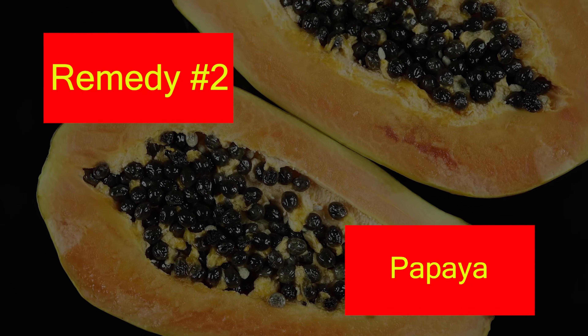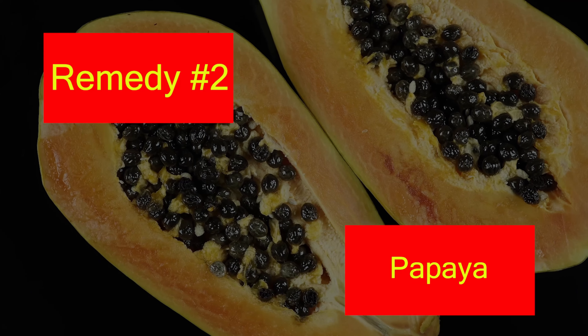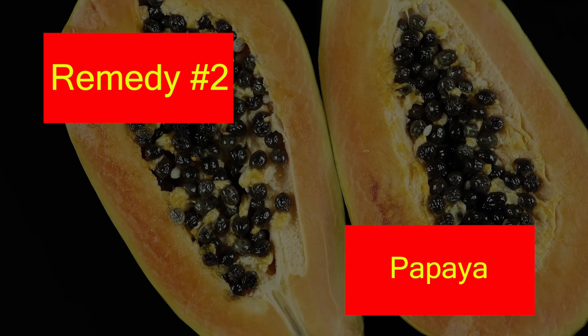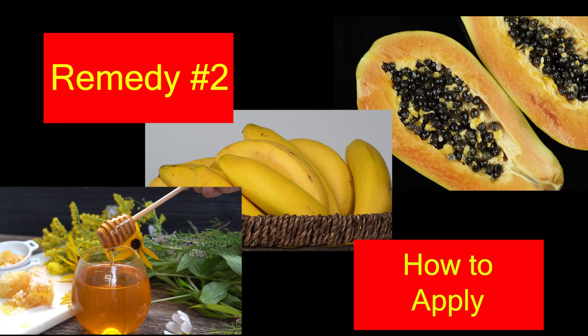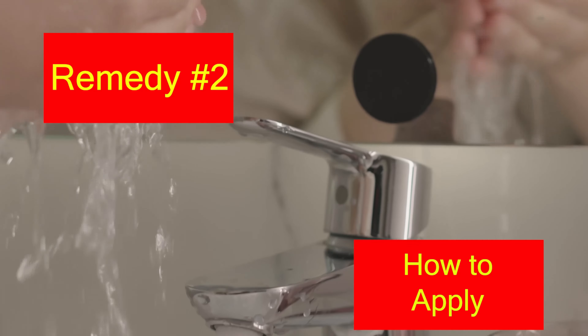2. Papaya. Due to its nutritive properties, papaya is widely used for skin care. It provides a healthy glow to the skin and brightens the complexion. It also acts as a natural bleaching agent. To use it, chop and mash a banana and papaya together. Add honey to the mashed fruits. Mix well and apply the paste to the skin. Leave it on for 15-20 minutes.